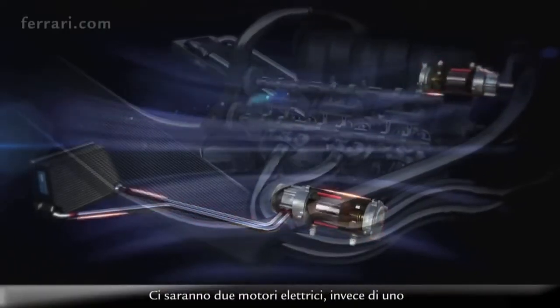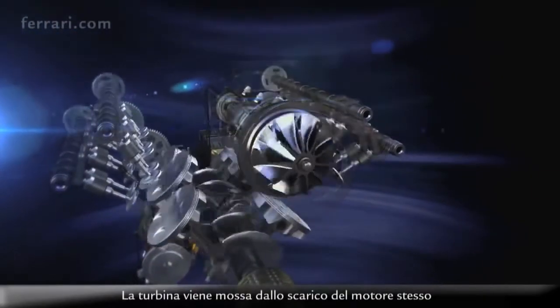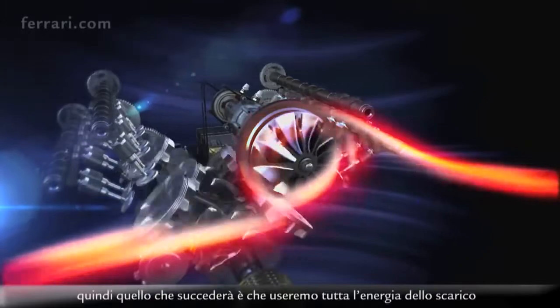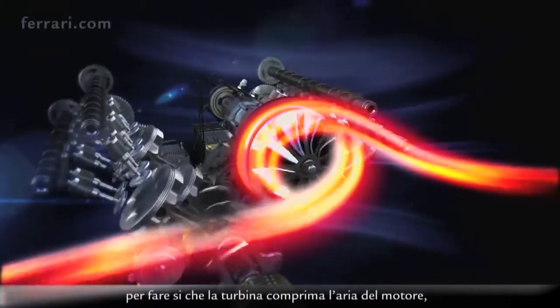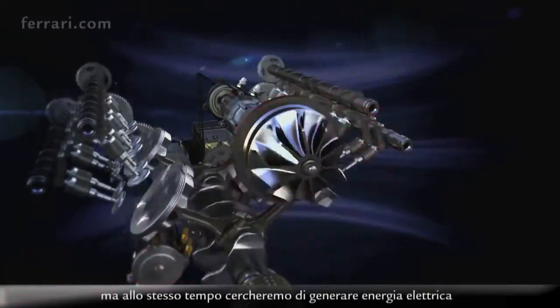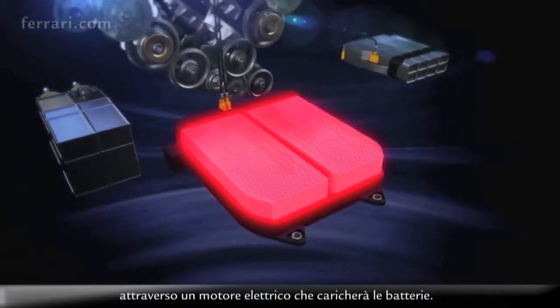There will be two electrical motors instead of one, fitted and mechanically linked to the turbine of the engine — the turbine which is moved by the exhausts of the engine itself. What will happen is that we'll use all the energy of the exhausts for the turbine to compress the air into the engine, but also generate electrical power through an electric motor which will charge the batteries.